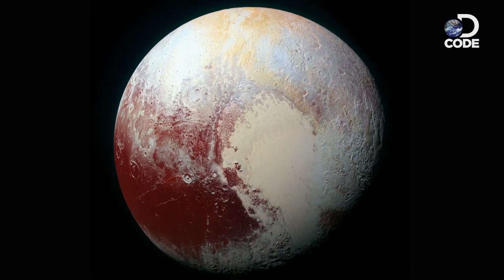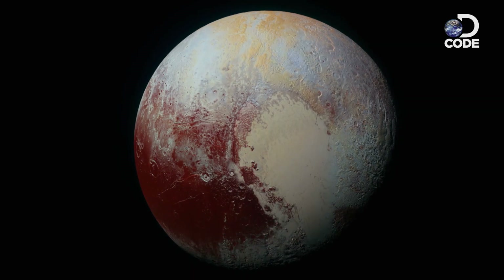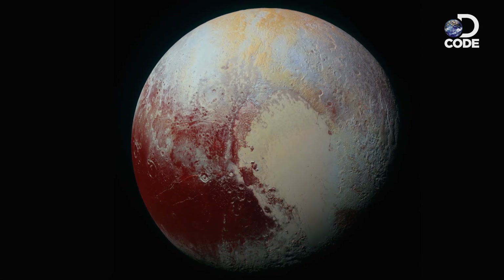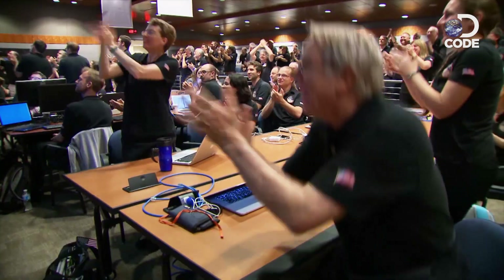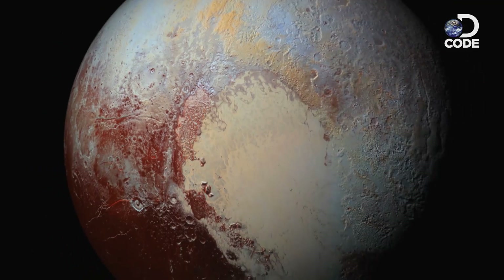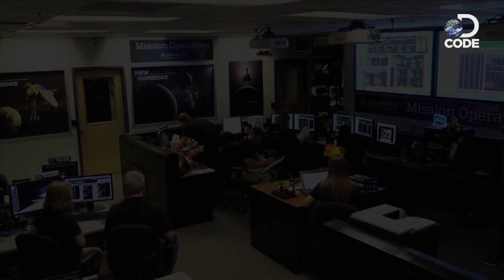The night before closest approach, they sent home a handful of images — the highest resolution ever obtained of Pluto. Pluto went from being just a small image in the distance, sort of like a jeweled Christmas ornament, to all of a sudden this massive world with unparalleled complexity. But this was not the image the team came to see — it was New Horizons' closest approach that would truly reveal Pluto's secrets.